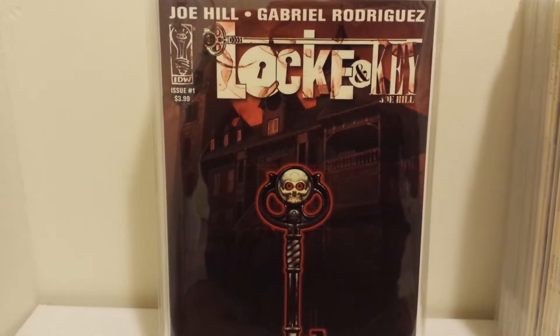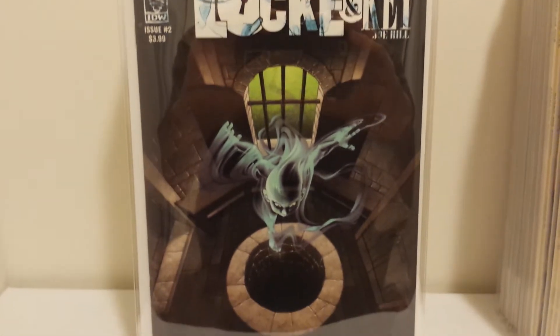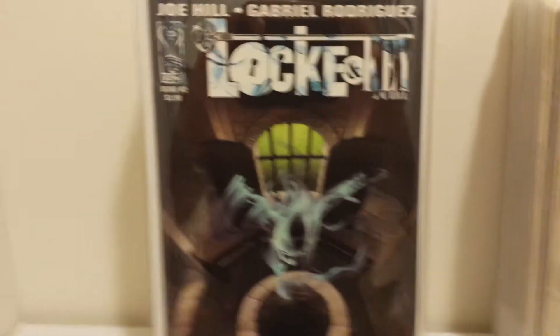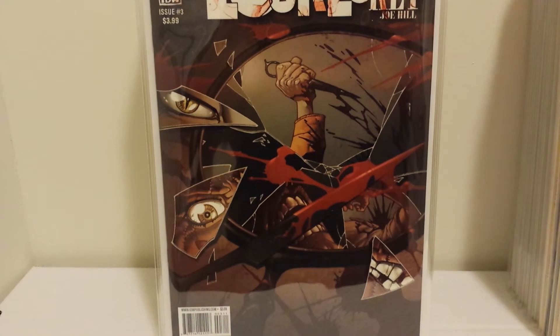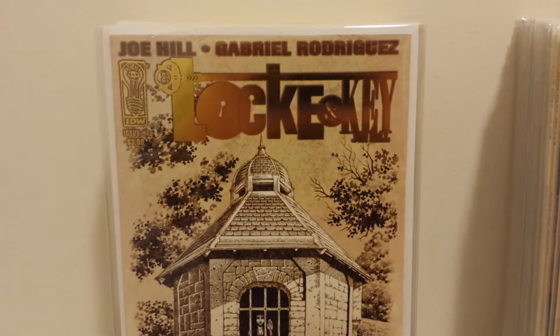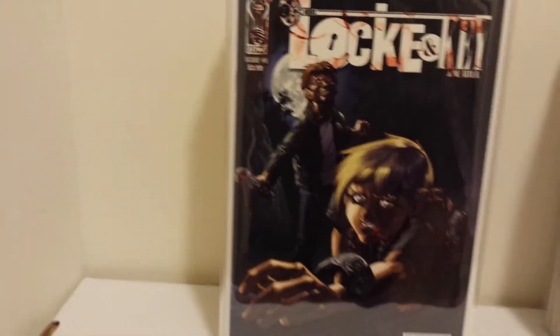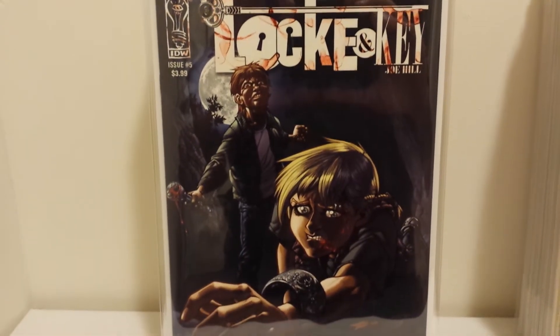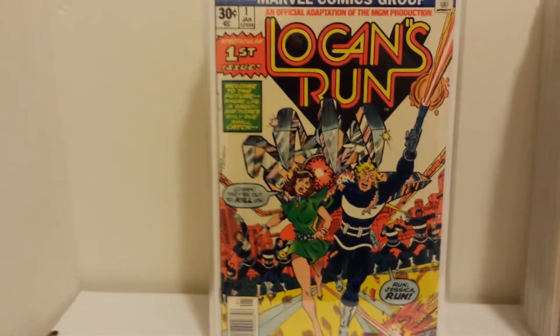That's Lock and Key Volume 1, Number 1. Number 2 — I really like that cover by Gabriel Rodriguez. Number 3. Issue Number 4 — this looks like some kind of variant because it has gold foil, but it's actually the regular cover. Very cool though. Lock and Key Number 5. And the final issue of the first miniseries, Lock and Key Number 6. It's a very good series. I recommend picking up the trades if you don't want to pay for the individual issues.